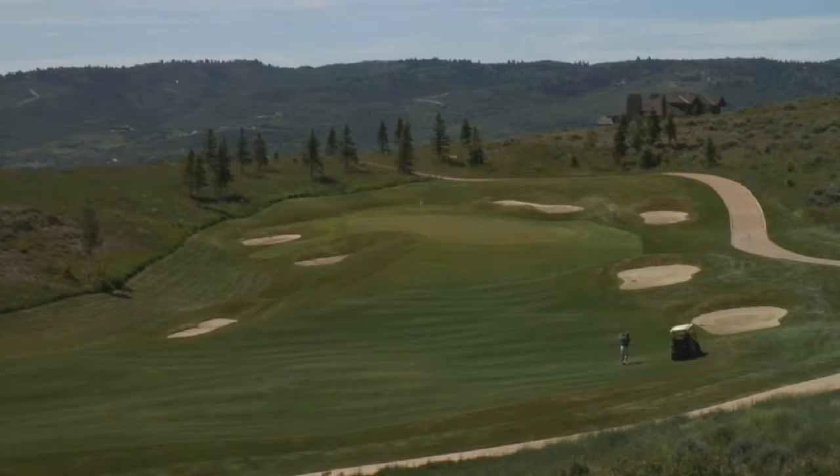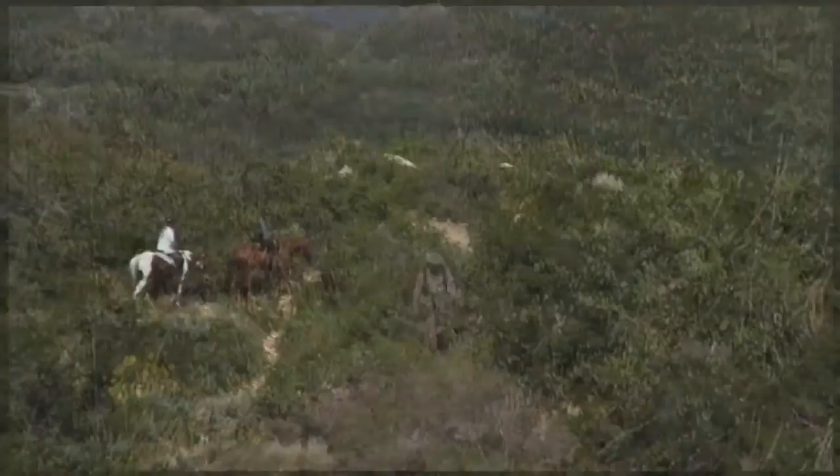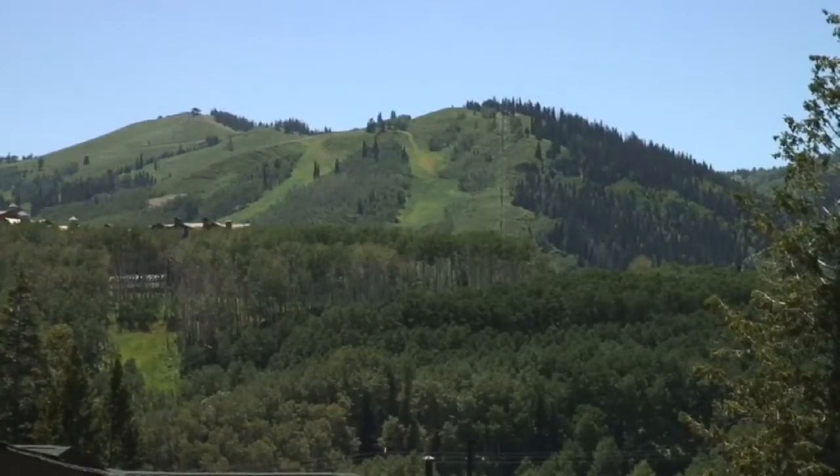In addition to world-class skiing, year-round recreational opportunities such as golfing, mountain biking, hiking, and horseback riding will be yours for the taking.